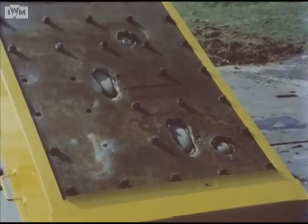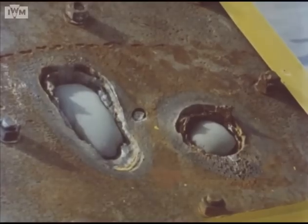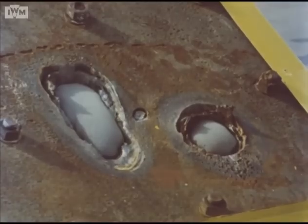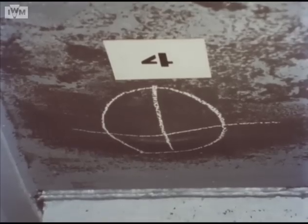Indeed, there have been no penetrations. The two small bulges on the back of the target were made by the APDS attacks. A crew protected with Chobham armor would have been completely safe. In a tank with conventional armor, either type of attack would have killed them.